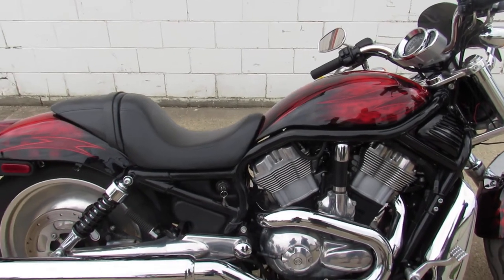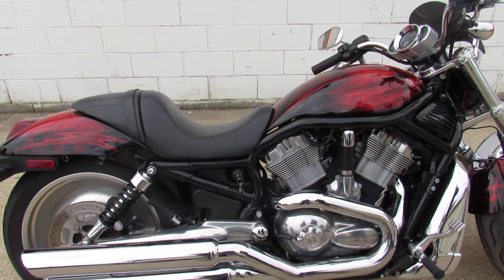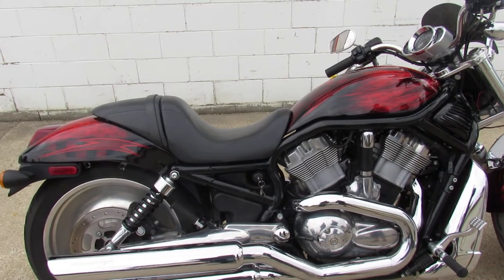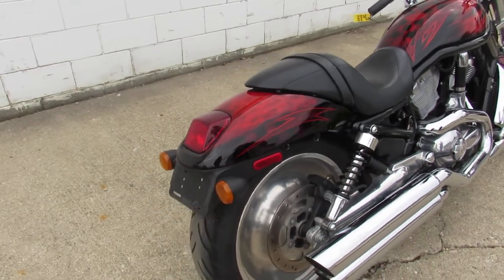Hey guys, thanks for checking out approvalpowersports.com. Right here we have one of our 600 used bikes — this one is a 2004 V-Rod with thousands of dollars in extras. This one's a must-see.